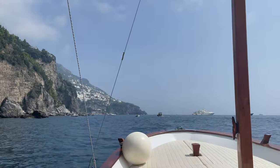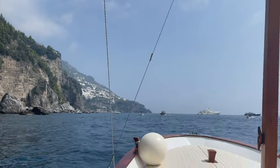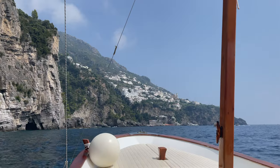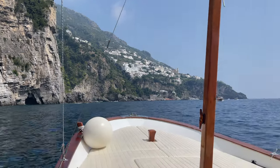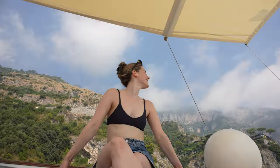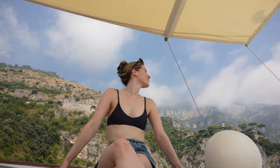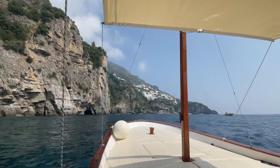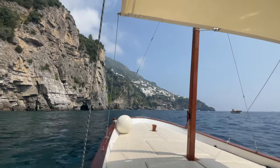We rented this boat for four hours for a round trip tour of the Amalfi Coast from Positano to Amalfi and back. The boat was 550 euros for four hours, including someone to operate it. It was just the two of us on the boat, but it could actually fit up to seven people. So if you're looking at renting a boat for a slightly larger group, the cost could be split between more people, or if it's just a couple of you, you can also get a smaller boat for cheaper.